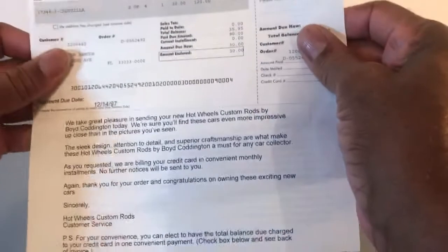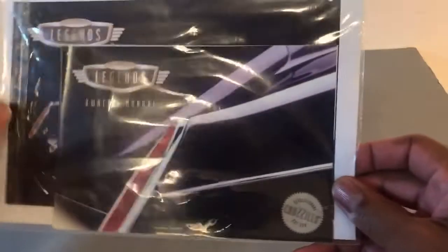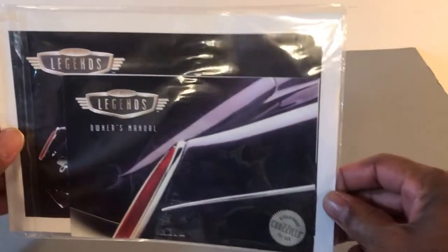First let's start off with my title and thank you letter. Next here goes my owner's manual.